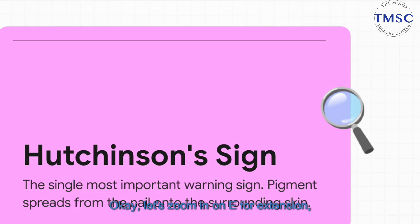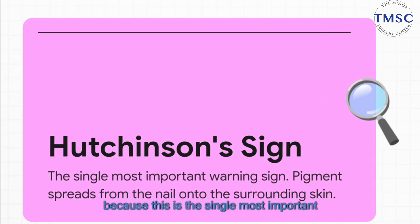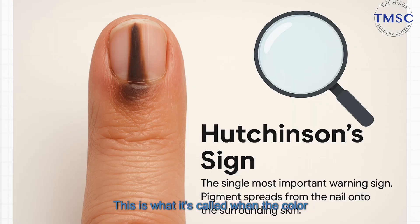Let's zoom in on E for extension, because this is the single most important red flag of them all. It has a name: Hutchinson sign. This is what it's called when the color doesn't just stay in the nail, but actually spreads out onto the skin around it — the cuticle or the nail fold. If you see this, the advice is crystal clear: you need to see a doctor. No waiting.